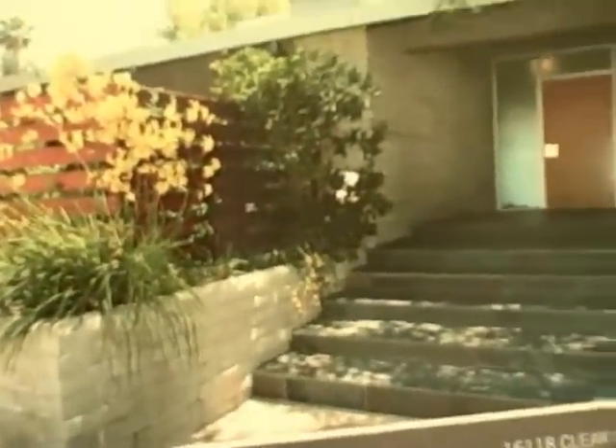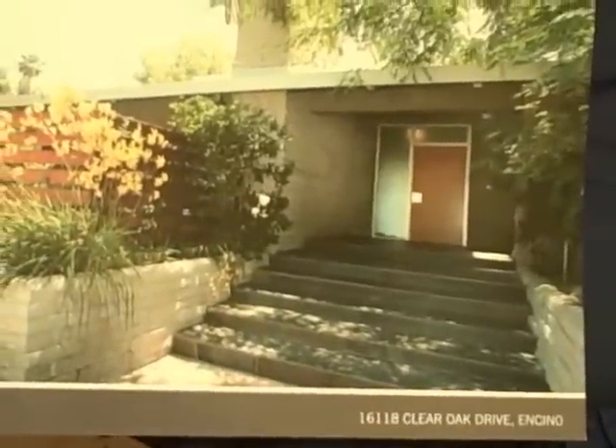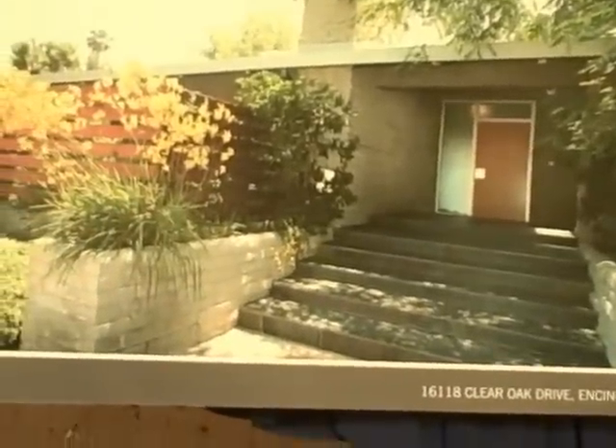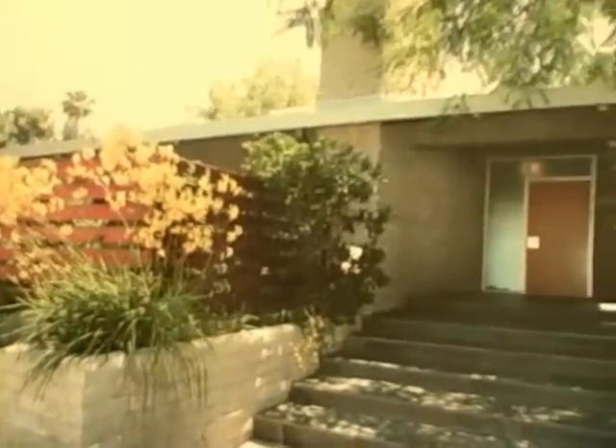Encino, California. Wait until you see this beautiful stunning five bedroom, five bath home with beautiful front entry. Look at this. This stunning home is a single story home that has a contemporary flair to it. You definitely want to watch this show. Make sure you push the bright yellow button and stay tuned because what you're about to see is going to absolutely blow your mind.